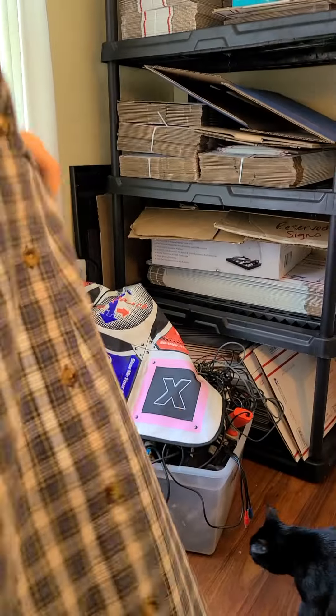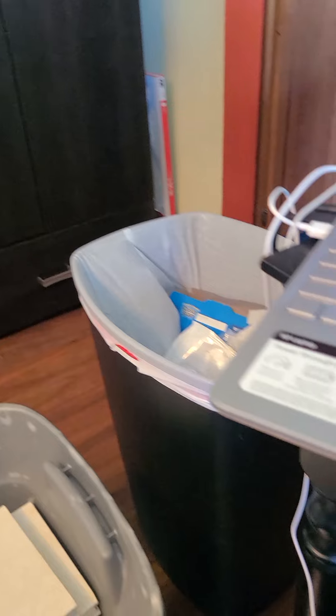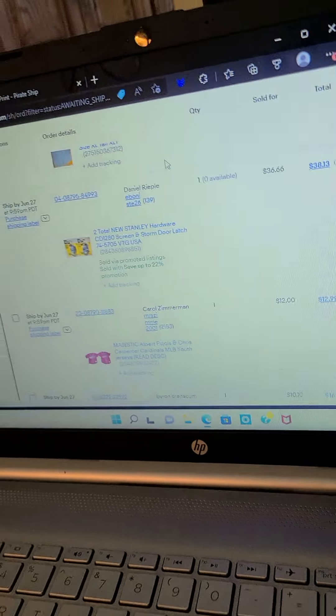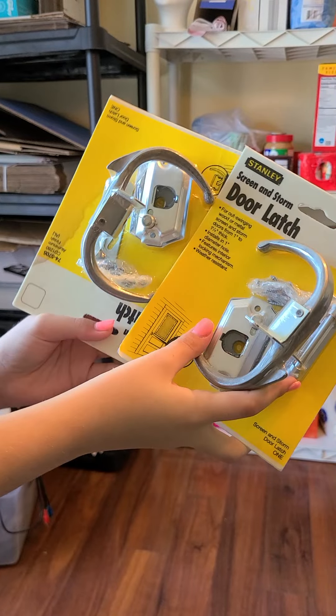This is an L.L.Bean button-up shirt, size XL tall, and that one sold for $19 with free shipping. Next, these are brand new Stanley steel hardware door latches.